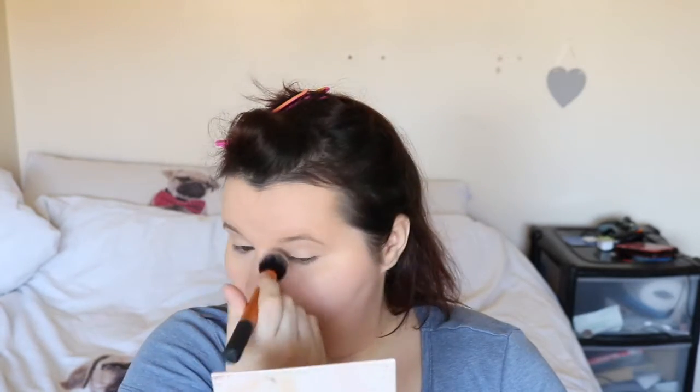I'm just going to contour my nose and under my lip as well. The reason I contour underneath my lip is to make my bottom lip appear a little bit more. Have you guys been okay? I'm going to see if I can contour my double chin — yes, I do have a double chin.